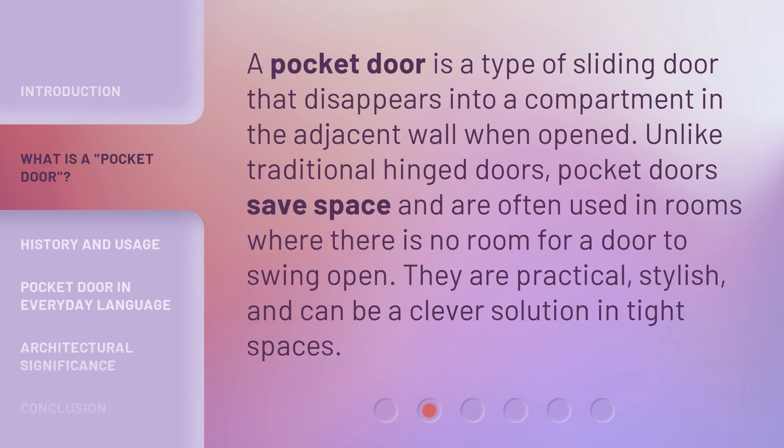A pocket door is a type of sliding door that disappears into a compartment in the adjacent wall when opened. Unlike traditional hinged doors, pocket doors save space and are often used in rooms where there is no room for a door to swing open. They are practical, stylish, and can be a clever solution in tight spaces.